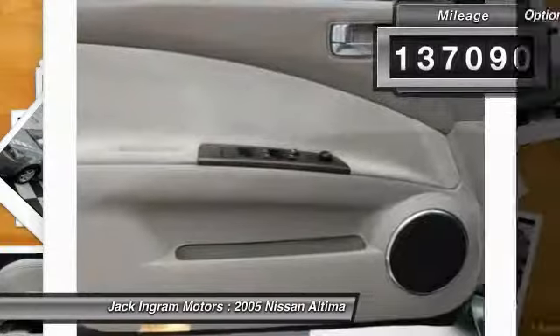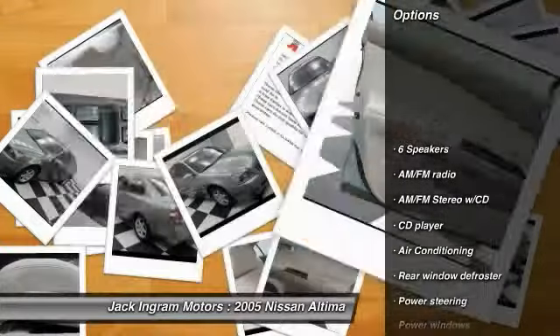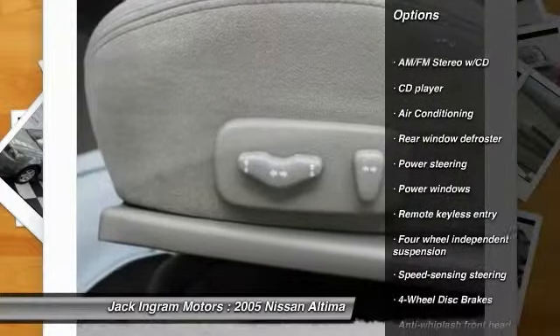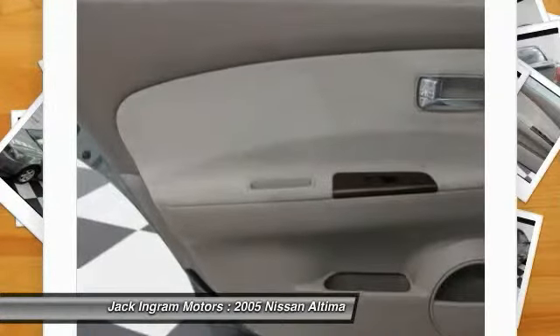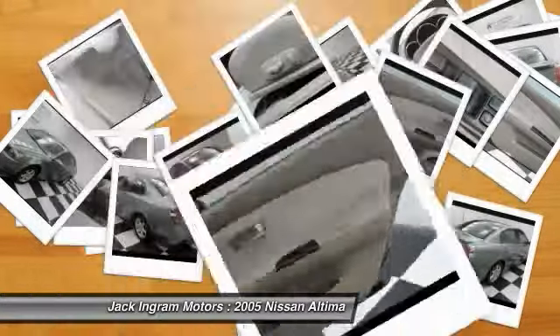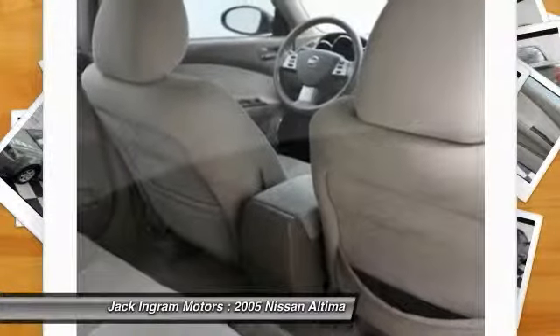Here are some of this vehicle's great options: dual airbags, air conditioning front, power steering, four-wheel disc brakes, center armrest, CD player, power windows, AM/FM CD player with six speakers, rear window defroster, and remote keyless entry.